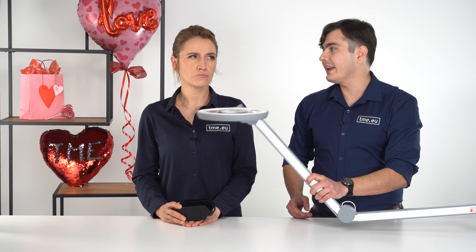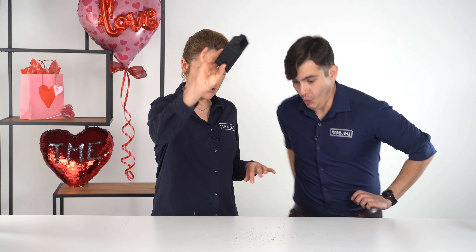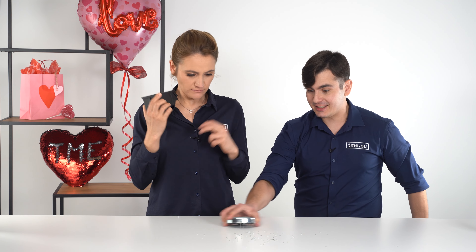With miniaturization going as quickly and efficiently as today, soon you won't be able to tell the difference between a component and a dog's hair, even with your super spying glass. But how are you planning to find those little knots? With my super magnet!